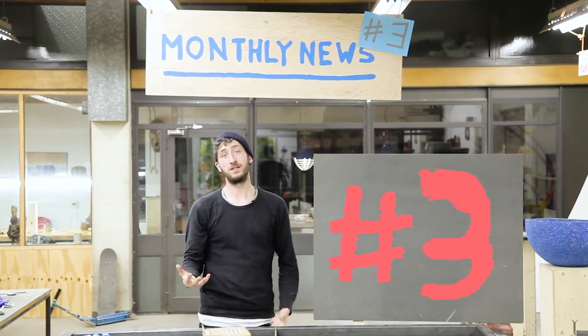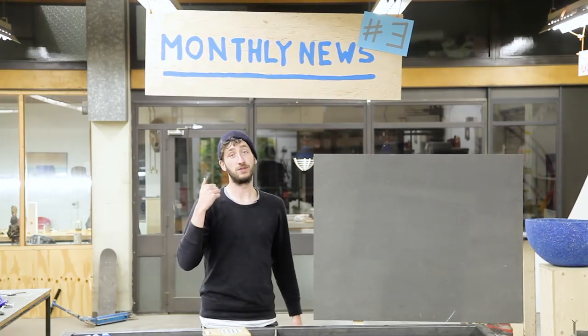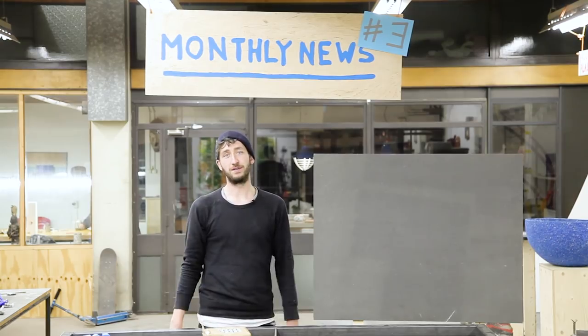Welcome to our third monthly news update. For those not familiar with the format, it's going to be super rough, quick, and unedited. But we don't want to spend too much time making these videos.